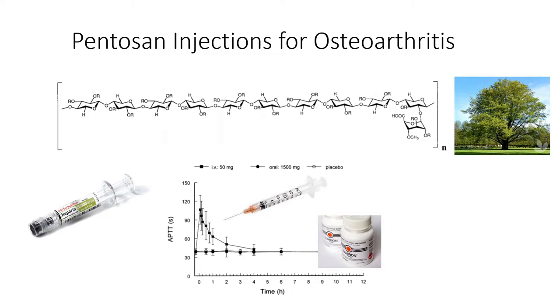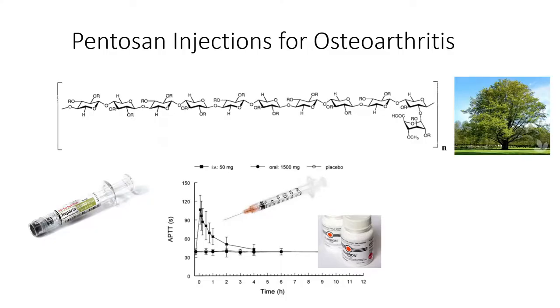Pentosan is a semi-synthetic polysaccharide — that is, lots of sugar molecules stuck together with varying lengths and side chains. These variable sulfate side chains make it very difficult to synthesize chemically, so it's semi-synthetic and is obtained and extracted from the bark of beech trees. It's important to realize this is not a new drug; it has been around in different forms for many years, and in particular it's been used in Europe as a blood thinner. It has a chemical structure very similar to the gold standard blood thinner heparin, and just like heparin it's injected under the fat of the skin.